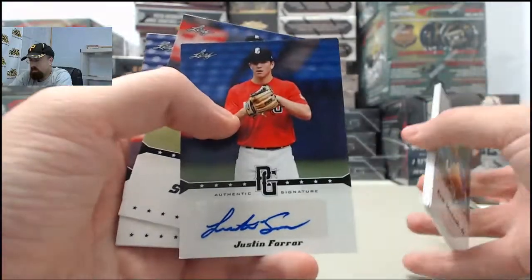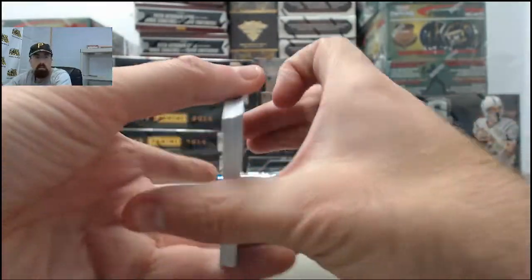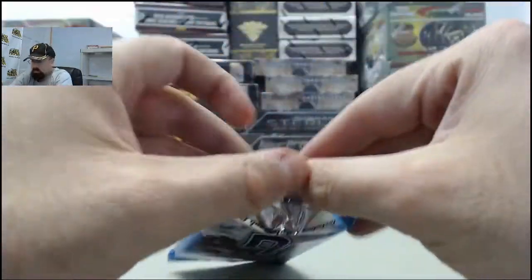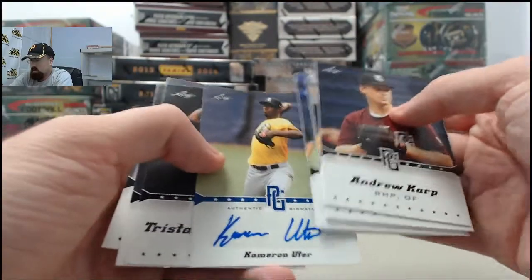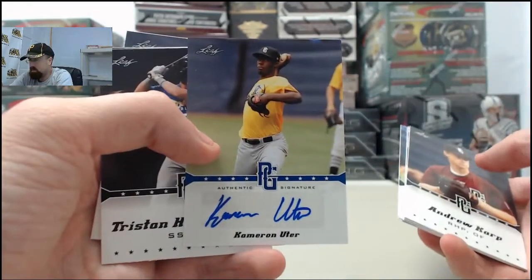Justin Farrer on the autograph. Cameron Utter — that one is numbered 6 of 25.